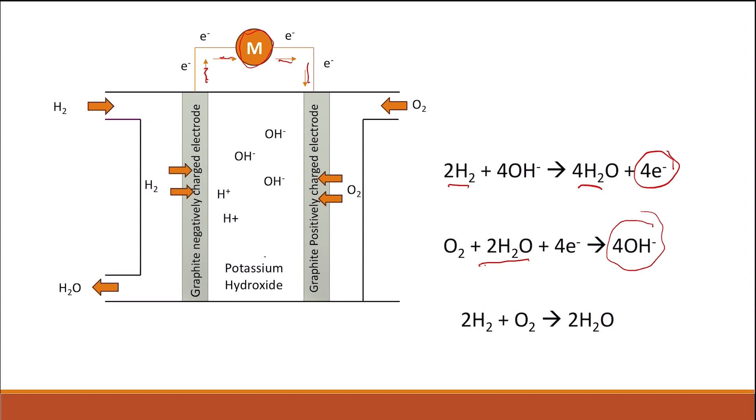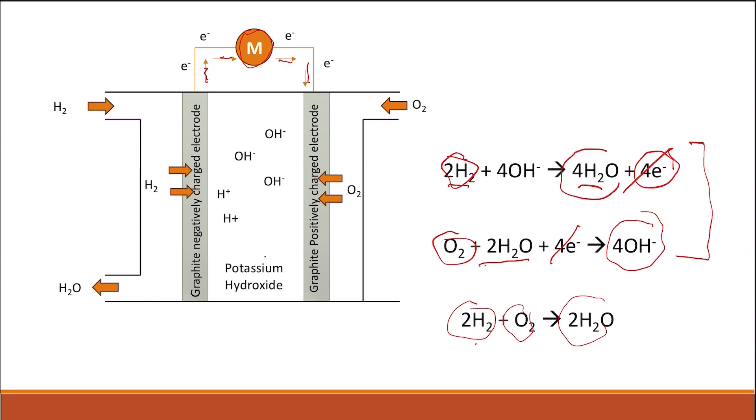The overall reaction for the hydrogen-oxygen fuel cell electrochemical reaction can be represented by combining the two half-cell equations. Two hydrogens react with one oxygen to give two molecules of water, because the four electrons on both sides cancel each other out, and the four hydroxide ions on both sides also cancel each other out. This gives the overall chemical equation: 2H₂ + O₂ → 2H₂O.